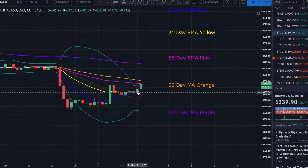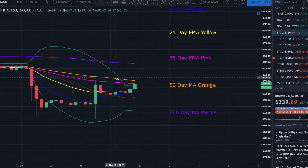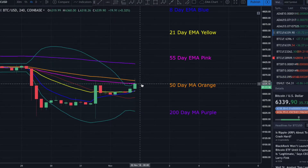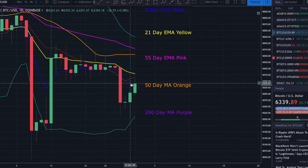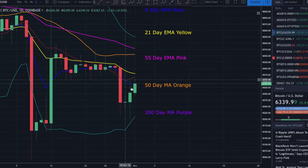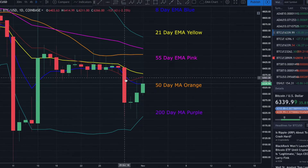On the four-hour chart on Coinbase, looking at our moving averages and Bollinger Bands — we can see price is coming up hitting the upper Bollinger Band. We had that rejection, and also a rejection off the 50-day moving average and the 55-day EMA. I'd like to see price break above the 55-day EMA on the four-hour, and definitely above the 50-day moving average. If we can get above that 50-day moving average on the four-hour, that's going to be an extremely bullish sign. On the daily, I wanted to see price break above the 8-day EMA — we did break above it briefly but got pushed right back down.